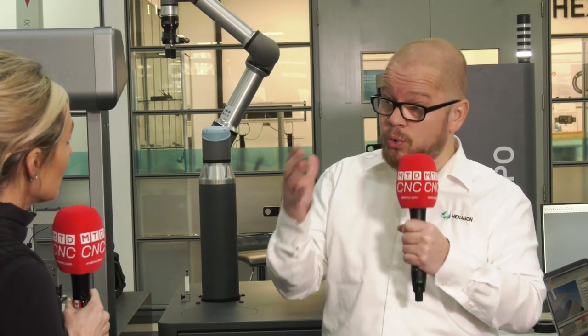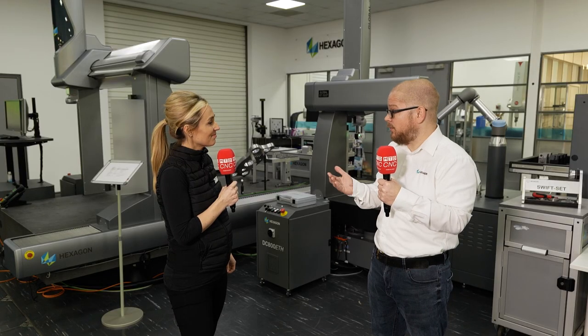Whether you're new to Hexagon and you're looking at production software, design engineering, metrology, or all of it as a smart manufacturing solution, or whether you're an existing Hexagon customer looking to improve your processes and make them more robust, we have a solution to offer.